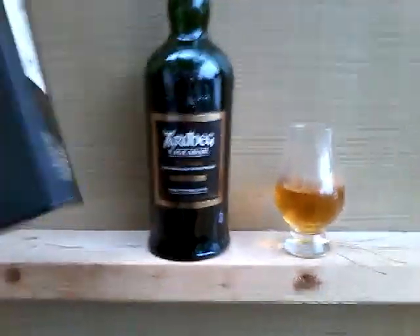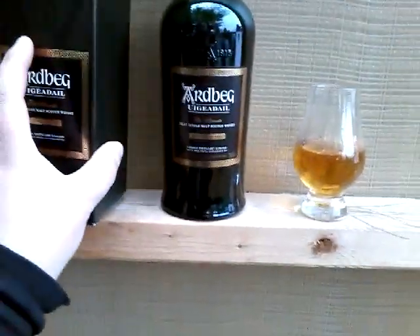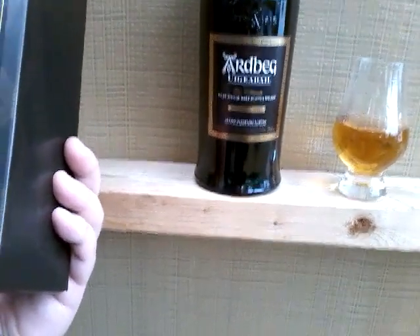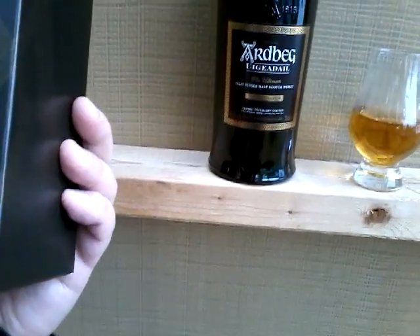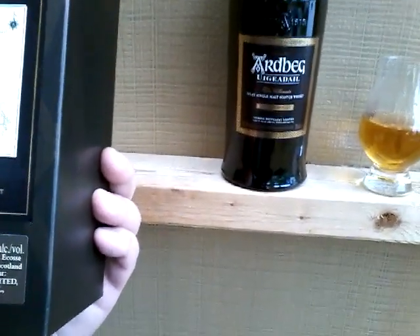You have the fancy packaging here — it's a little bit more classy than the Highland Park stuff which goes a little overboard with its Celtic knots. Uigeadail basically takes its name from the loch they get their water from, which is peaty as hell — peat-laden it says on the back.